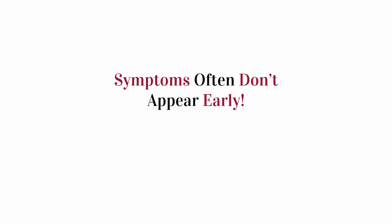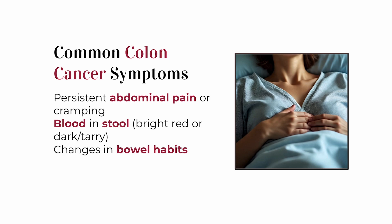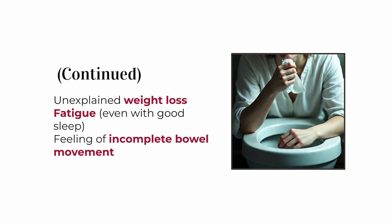In the early stages, colon cancer might not cause any noticeable symptoms at all. But when it does start to show itself, here's what people typically notice: cramping or abdominal pain that doesn't go away, blood in the stool — either bright red or making the stool look dark and tarry — changes in bowel habits like constipation, diarrhea, or thinner stool, unexplained weight loss, constant fatigue even if you're sleeping well, and the feeling that your bowel hasn't completely emptied even after a bowel movement.